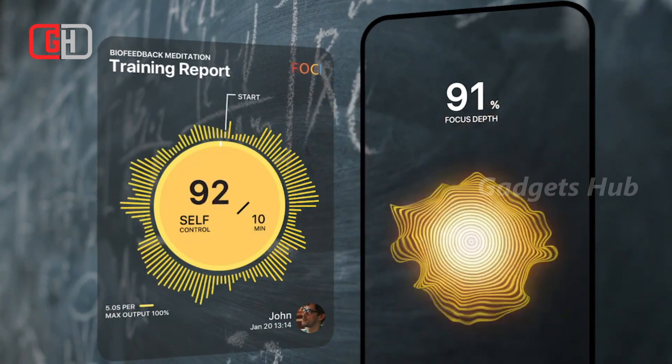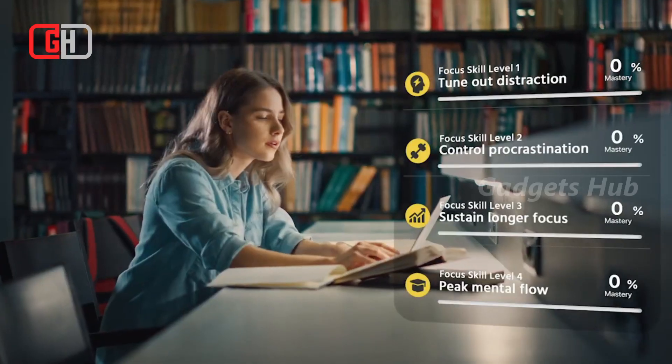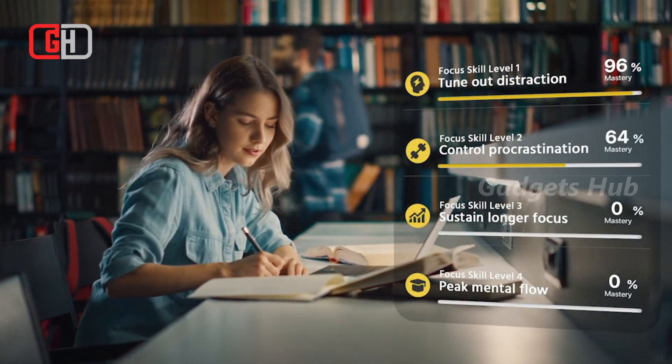Moreover, its emotion records let you know whether you're focusing, distracted, stressed, calm, fatigued, and more while you work.